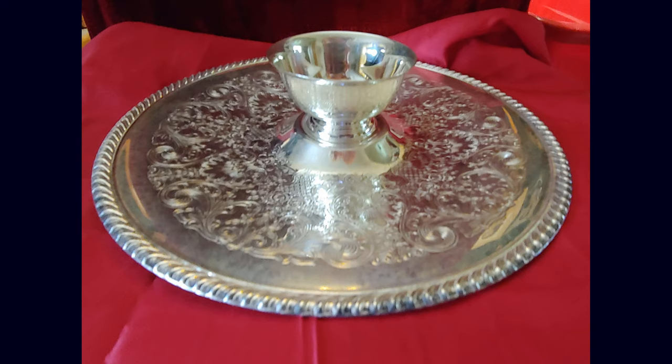The next piece is made by the William Rogers Silver Company. It's an appetizer tray with a cup to put your dipping sauce in.